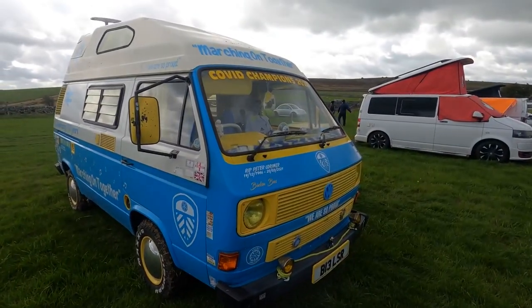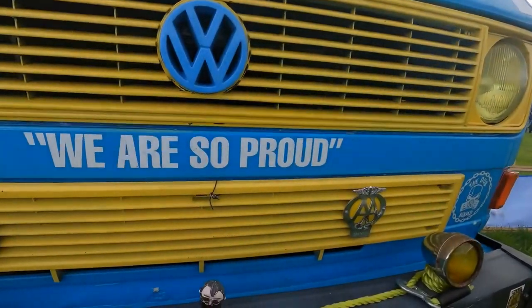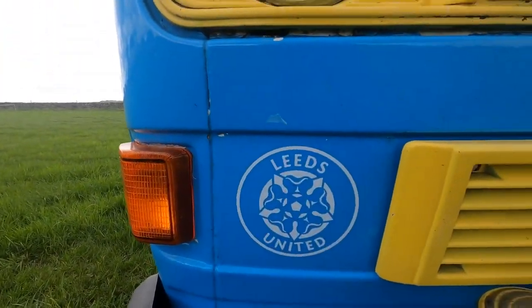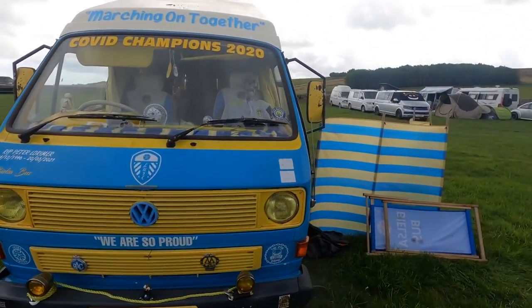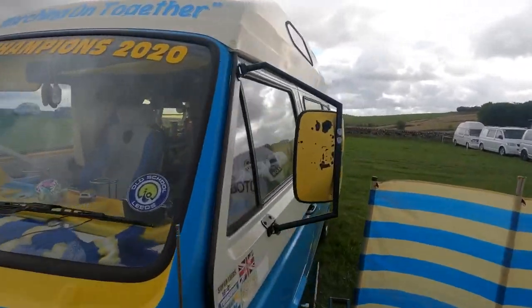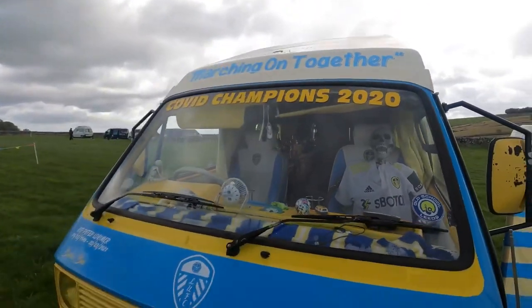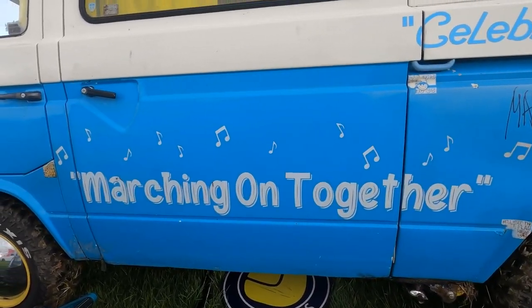So we've got the Leeds United van. We are so proud. We've got his co-pilot — he's a passenger there.